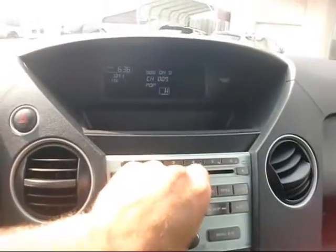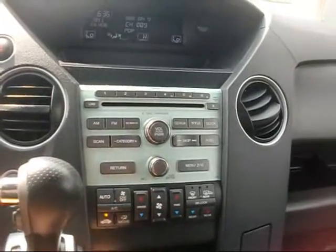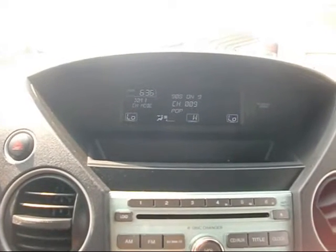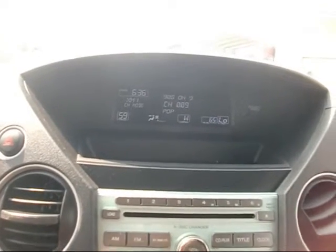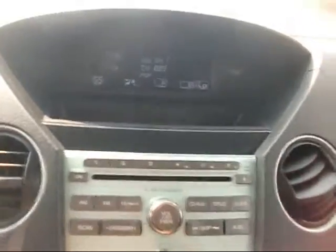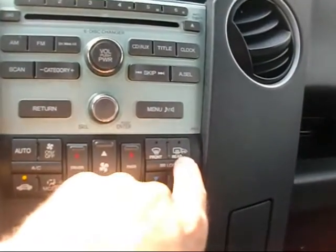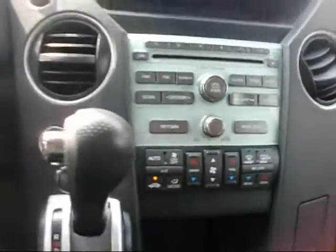We have a heads-up display up here along with the electronic climate control. What's nice is you have separate driver and passenger controls — driver can be at 59 while the passenger is at 65. We also have rear controls right here, and heated mirrors as well. Really a nice setup.